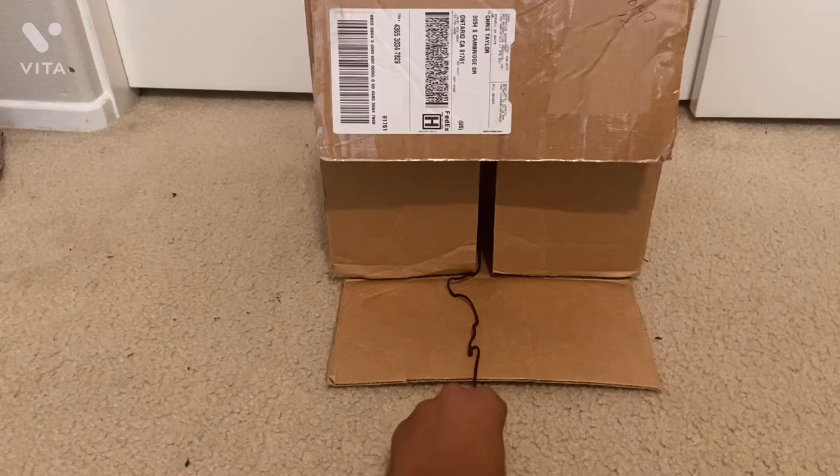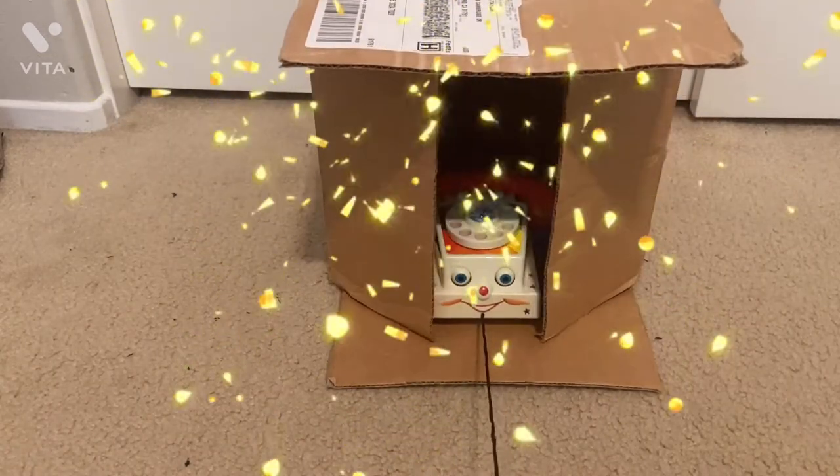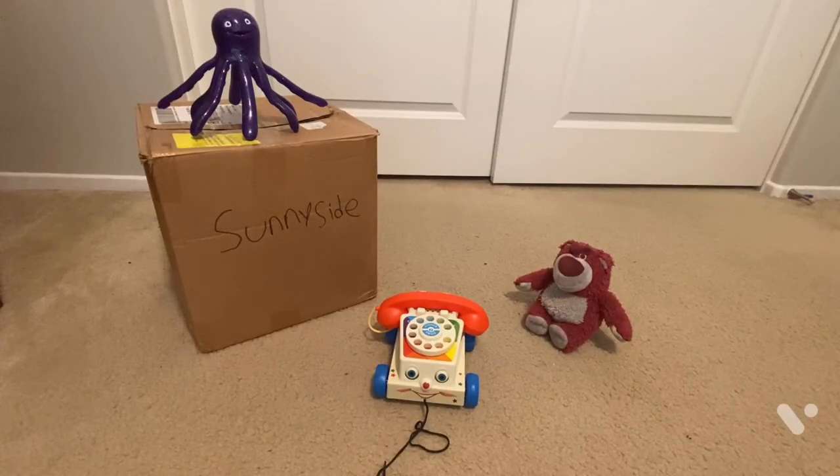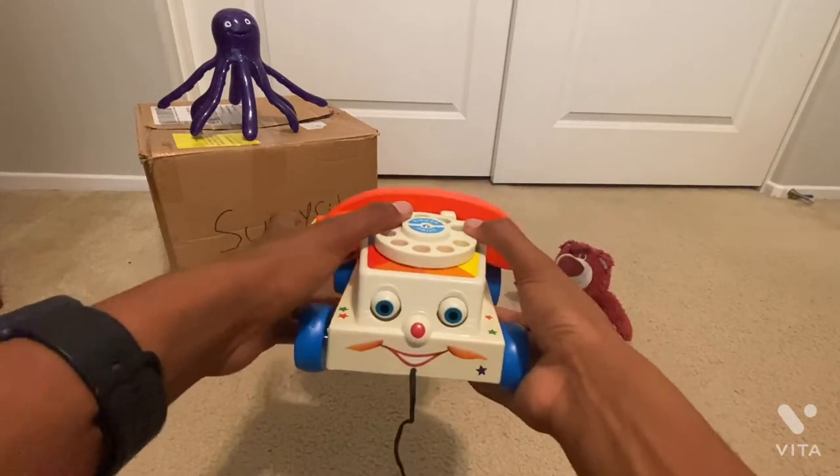So without further ado, I'd like you to meet Chatter Telephone. That's right guys, we have Chatter Telephone here and I think he looks amazing. He is just like from Sunnyside, Toy Story 3.